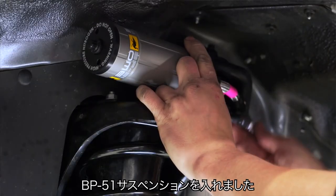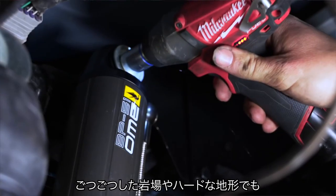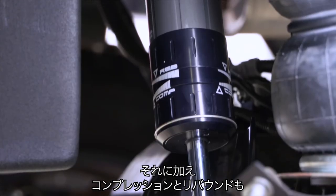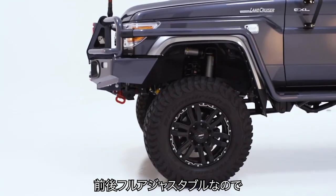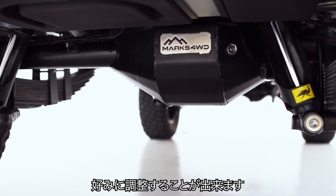Yeah, so Matt, we've got BP51 suspension in here, which gives me the versatility of having a really good shock for doing the hard yards and doing the hard work, but also making the finer adjustments to both compression and rebound on both the front and the back of the vehicle to suit the load and to suit the location that we're travelling in.